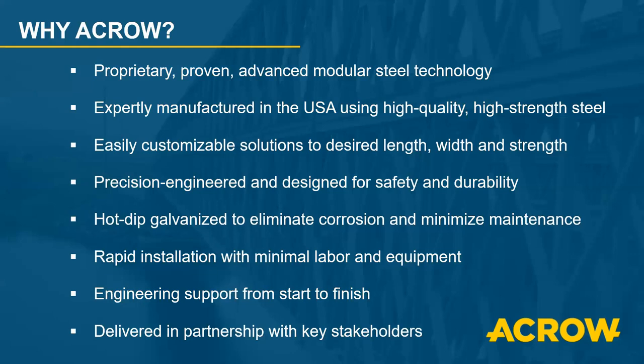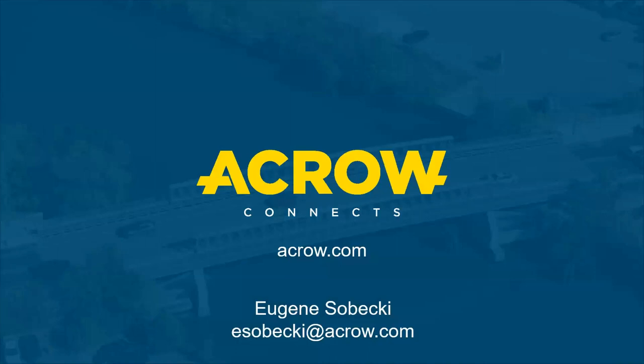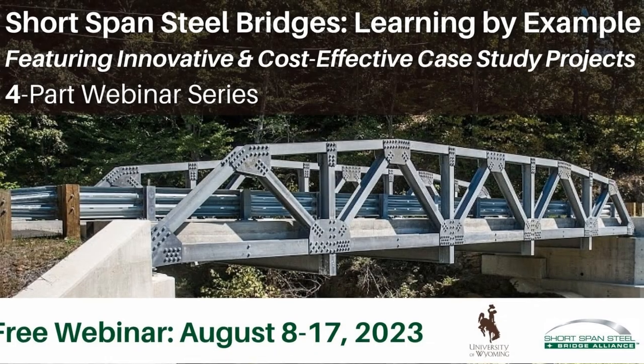Why Acro? We've been doing this for a long time. We have a proprietary system that's been proven. We manufacture everything in the US. We customize to what you need, with a staff of engineers ready to help. We do everything in hot-dip galvanized to eliminate corrosion and minimize maintenance, rapid installation, and engineering support from start to finish. Acro was established in 1951, headquartered in Parsippany, New Jersey, manufacturing in Milton, Pennsylvania and Litchurch, Gloucestershire, with staging yards in Lafayette, New Jersey, North Carolina, and Tukwila, Washington. A lot of our technology stems back to 1938 Bailey Bridging. Thank you for your attention.